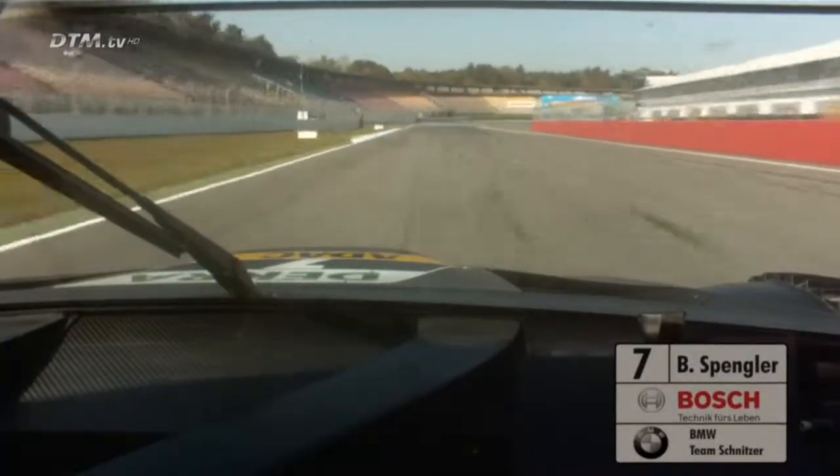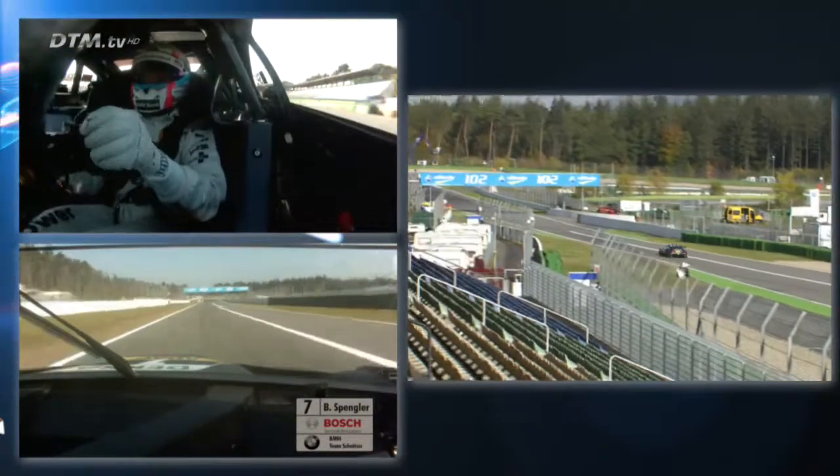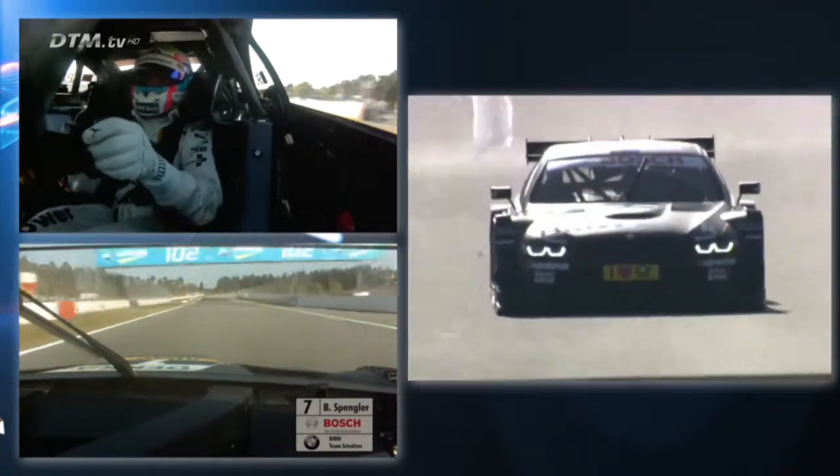First straight, you come to the first corner — downshift to fourth gear, pretty quick corner — go over that green carpet on the outside which is very, very slippery. It's one of the toughest parts of the track, definitely.